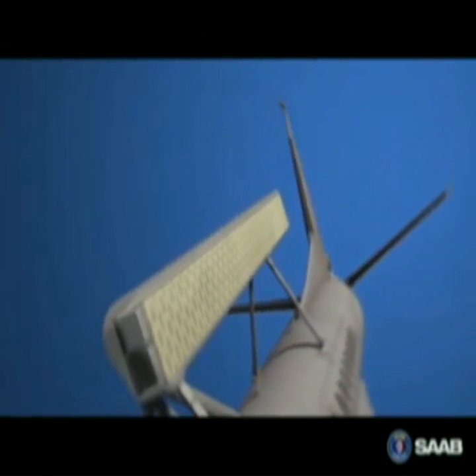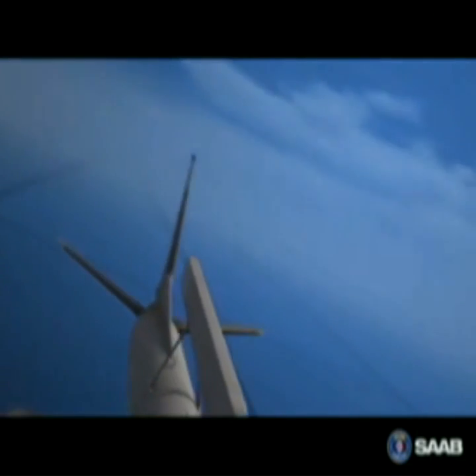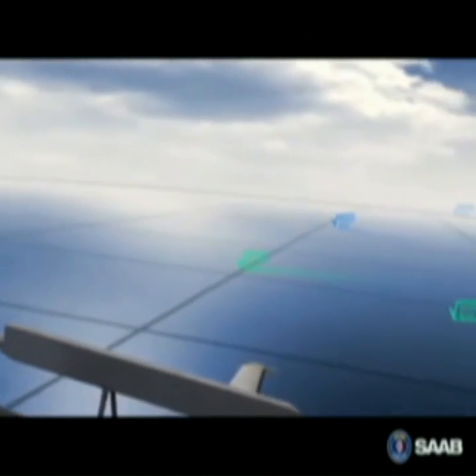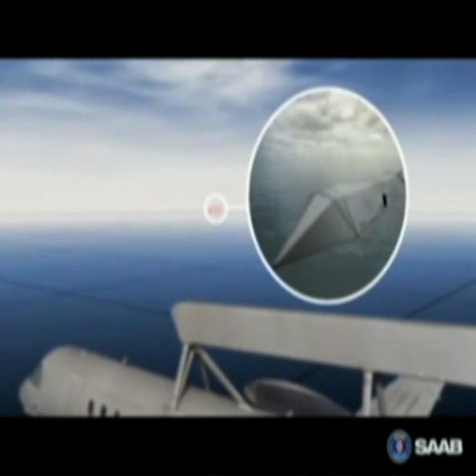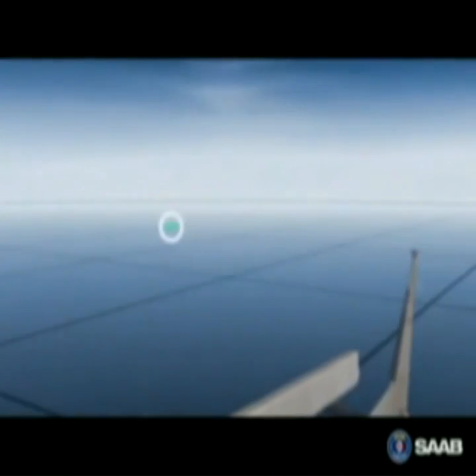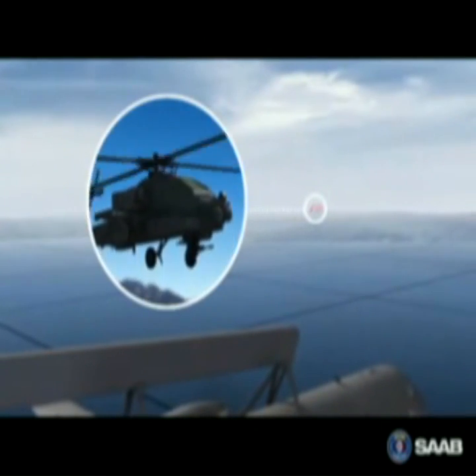The ERII radar's state-of-the-art active array is controlled by an intelligent electronic energy management system, which gives it an exceptional detection range. Thanks to the radar's high performance, targets with very small radar cross-section and even hovering helicopters can be detected and tracked.